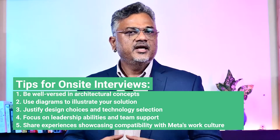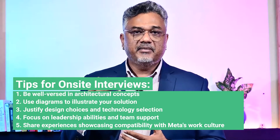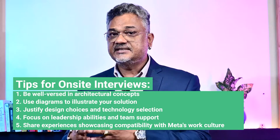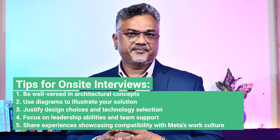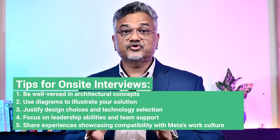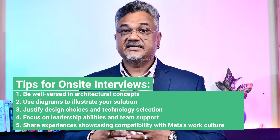Next, during the people management interview, focus on your leadership abilities and how you handle managerial scenarios. Let them know how you steered teams through tricky situations, provided guidance, and inspired motivation. This interview is all about displaying your commitment to supporting and uplifting your team.